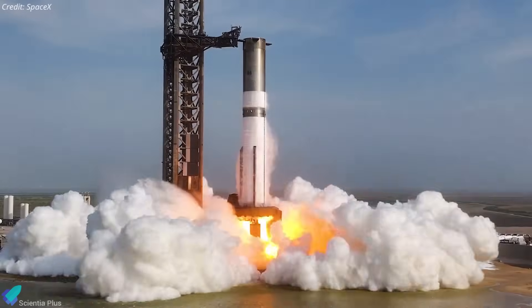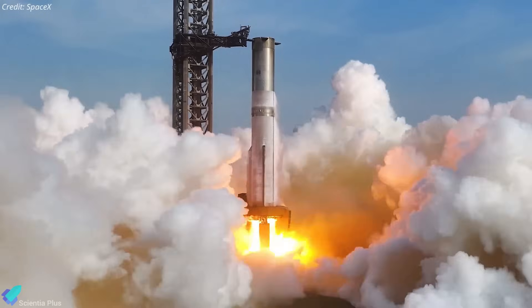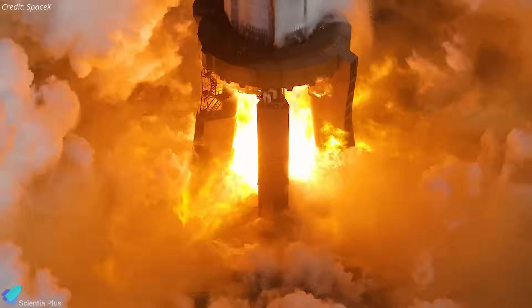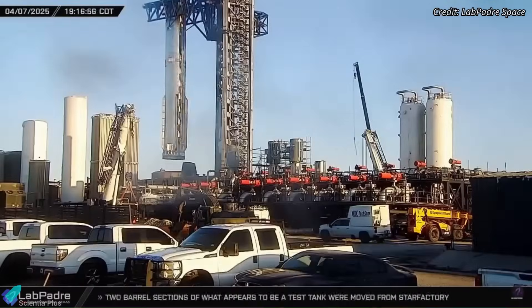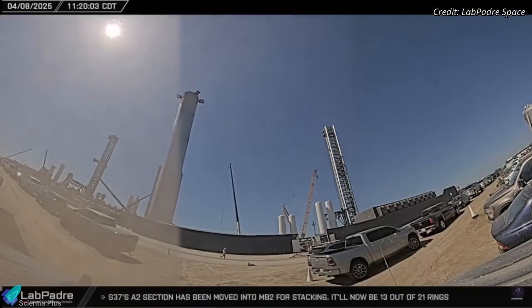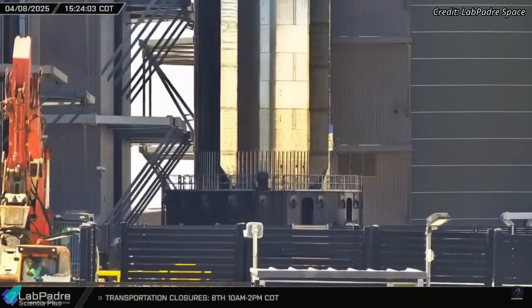Kicking things off, on April 3, Super Heavy Booster 14 successfully completed its static fire test at the orbital launch mount. All 33 Raptor engines ignited and fired for approximately 8 seconds, validating engine performance and systems integration ahead of flight. Soon after the test, the booster was detached from the launch mount and transported back to the production site on Tuesday afternoon. It now resides inside Mega Bay 1, where it has entered the final stretch of prelaunch preparations.